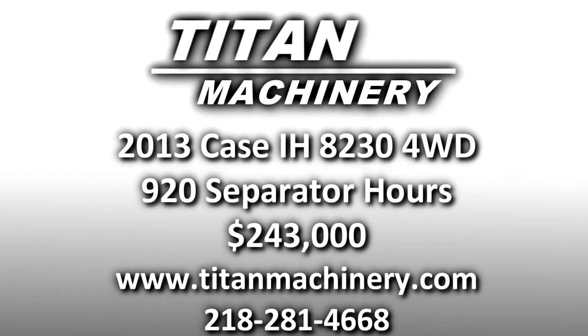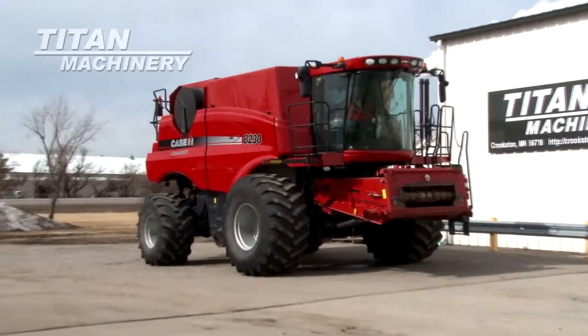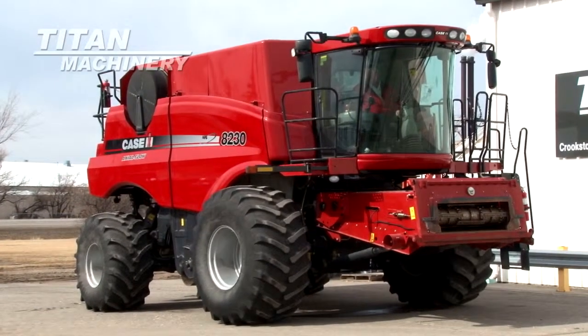Available now at Titan Machinery of Crookston, we have a 2013 Case IH 8230 Combine with 920 separator hours.